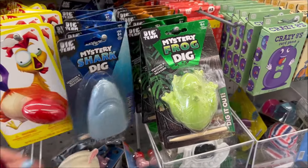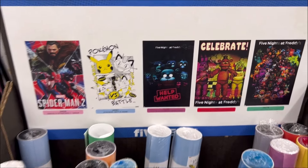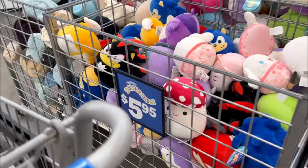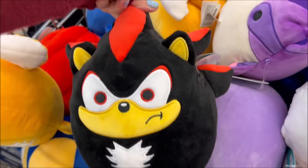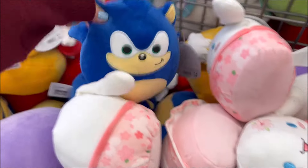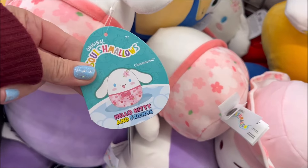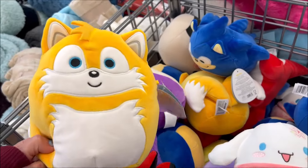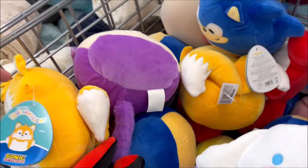They have the mystery dig shark and the frog. Check out the posters over here — they got the Pokemon, Five Nights at Freddy's if you're into that — and they are $5.25. Over here they have Squishmallows: Sonic the Hedgehog characters for $5.25. There's Sonic right here, and that's Hello Kitty — that's Cinnabon. Fun characters over here.